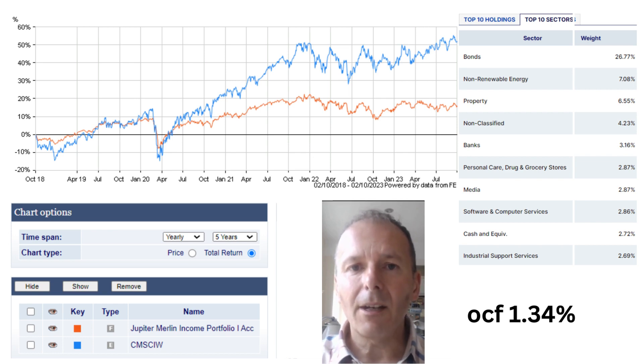One of the funds the IFA recommended was the Merlin Income Portfolio from Jupiter — that's the orange line here. Around the time of the article, it was performing in a similar manner to a global tracker, but since about June 2020 there's been quite a change in performance. The ongoing charges fee of this Jupiter Merlin fund is 1.34% on Hargreaves Lansdowne, which is very high for something that is defensive and is never going to shoot the lights out in terms of returns. I really couldn't recommend it — I think you should try for something else with lower fees.